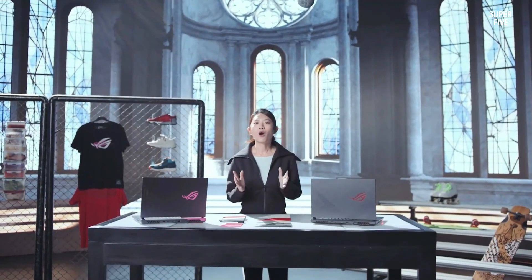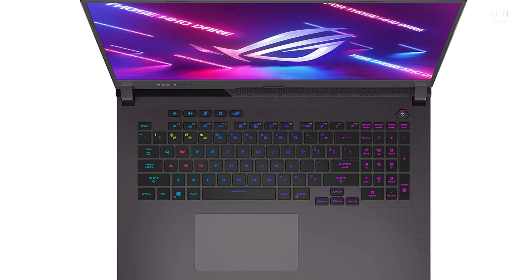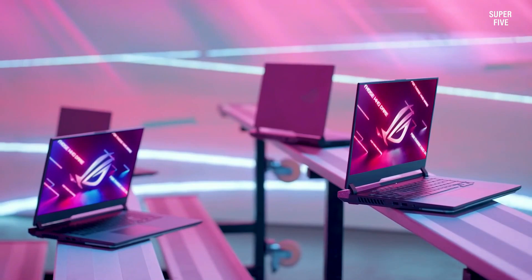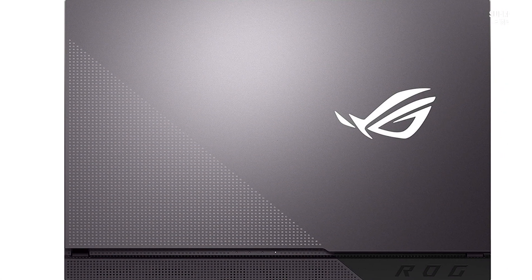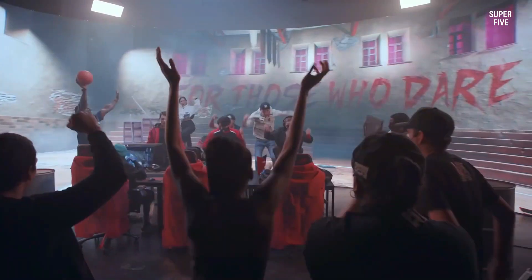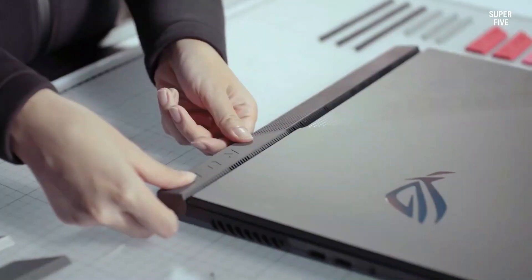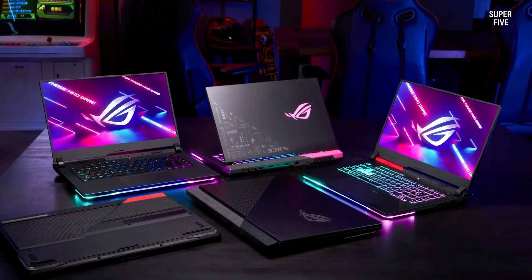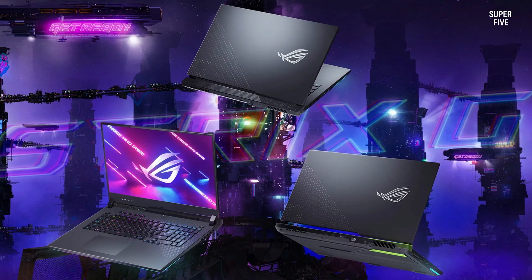The ASUS 2023 ROG Strix G17 is a highly popular option from the gaming lineup designed by ASUS, and it can be the perfect choice for your needs. Most importantly, it has a 17.3-inch QHD 1440p display with a rapid 240 Hz refresh rate and a swift 3-millisecond response time, ensuring you stay at the top of your productivity. Powering this laptop is an AMD Ryzen 9 7845HX processor with 12 cores and 24 threads that can effortlessly handle demanding tasks, allowing you to run even the most demanding CAD software swiftly.